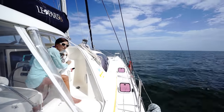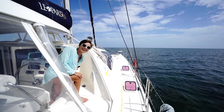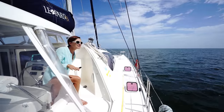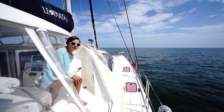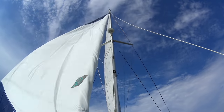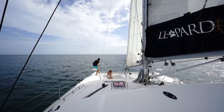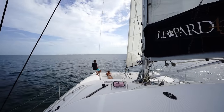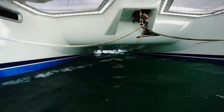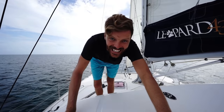We made it! I got nervous at the end — it started dropping again, got to five and looked like it was going to go to four, but it didn't. We're good. Now we've got to figure out where we're gonna go. Oh, it's good to be sailing!